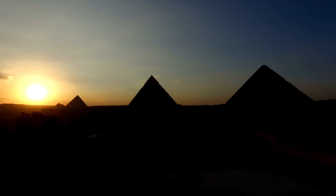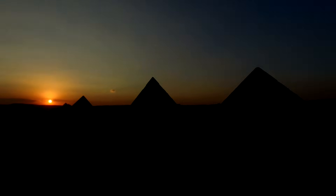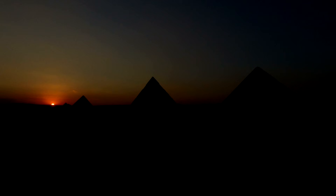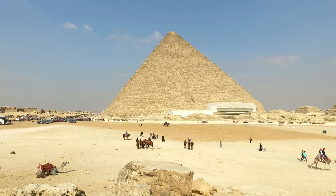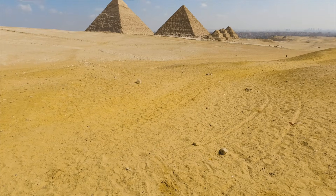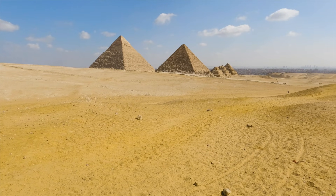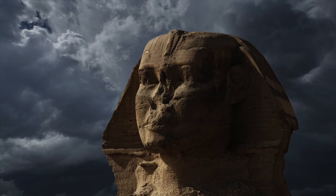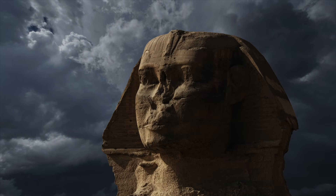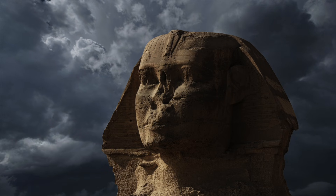They do not. Then there is the archaeological context. The Sphinx sits within a carefully planned Fourth Dynasty complex, aligned with Khafra's Causeway and Valley Temple. Blocks quarried from the Sphinx enclosure were used in nearby structures, tying the excavation to dynastic construction. That linkage is one of the strongest arguments against an extreme pre-dynastic date.